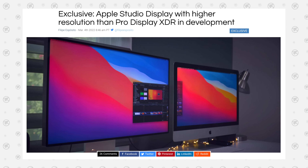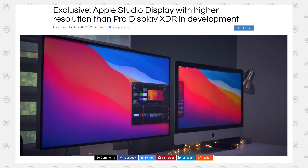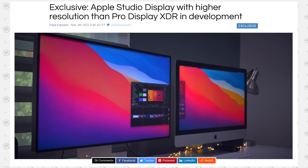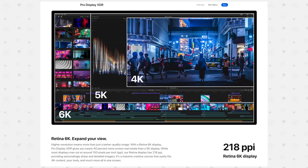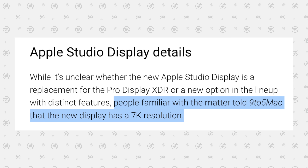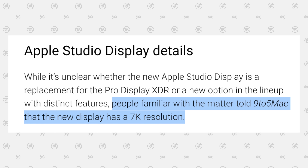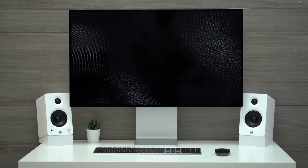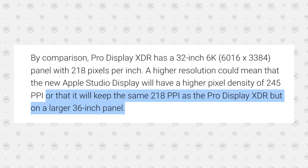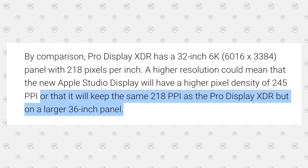On March 4th, 9to5Mac released some exclusive leaks concerning a new display that has a higher resolution than the Pro Display XDR, which is crazy because that model already has 6K resolution. And apparently, 9to5Mac was able to confirm with their sources that the new display has 7K resolution, and in their opinion, Apple can either keep the display size the same 32 inches but with higher pixels per inch, or go with a larger 36-inch size.